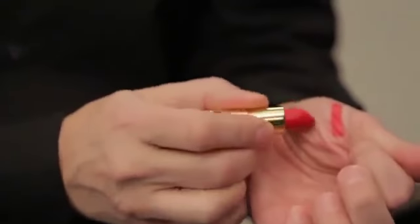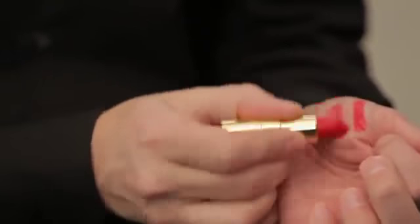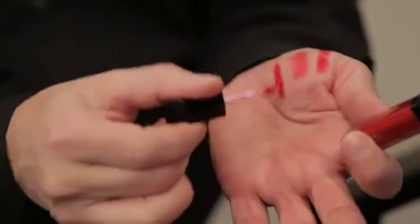For a more subtle red lip, try Artistry Signature Color Sheer Lipstick in Red Kiss. And for a shiny red, try Artistry Lip Gloss in Ruby Red.